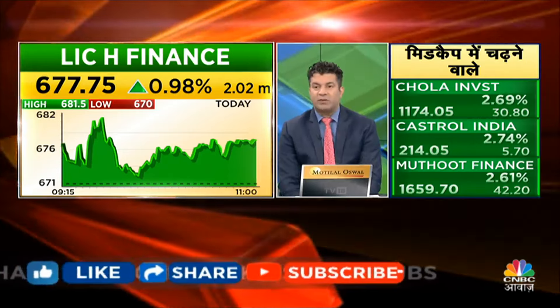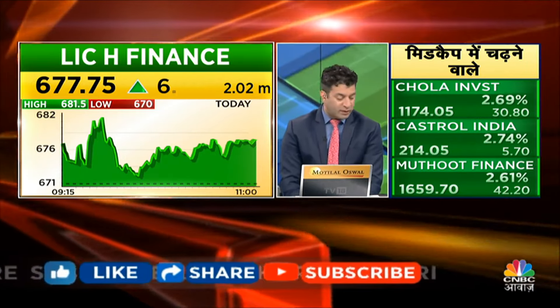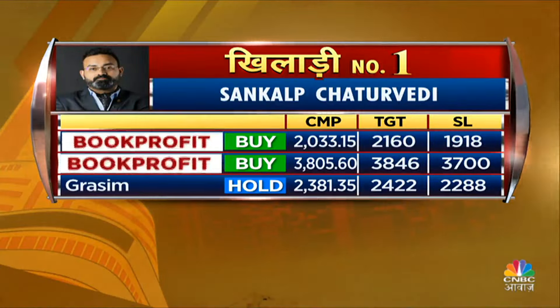So in the NBFC space, you can see LIC Housing Finance and Chola Mandalam Investment as the key picks.